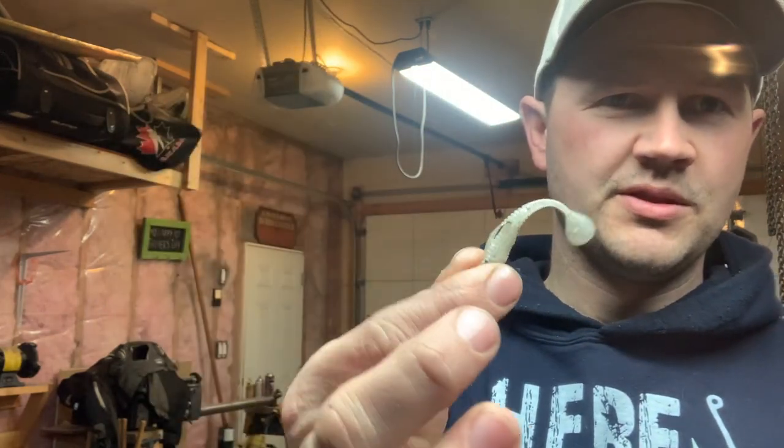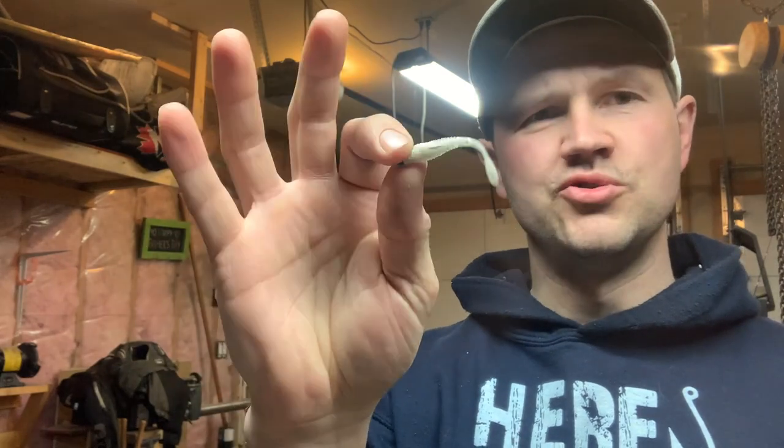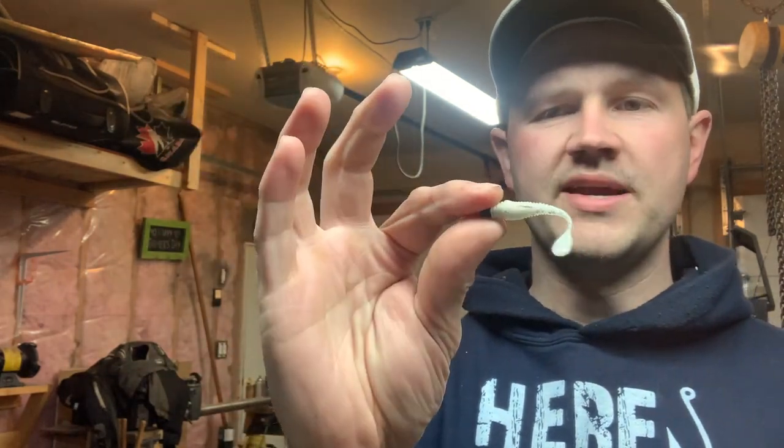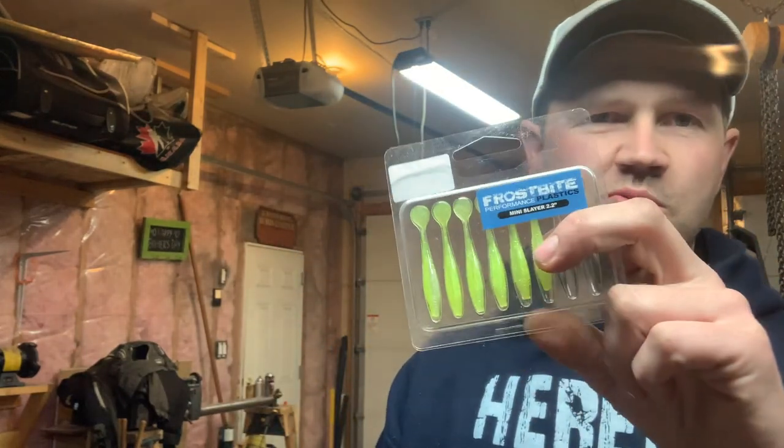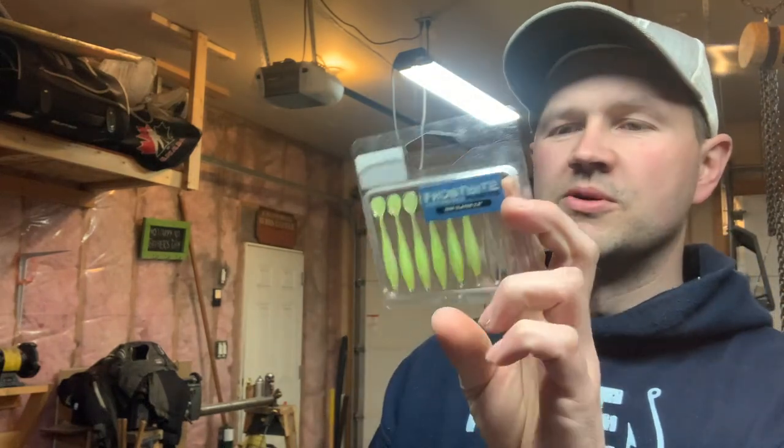Morning guys, welcome back to another episode. Today we're going out to another little lake that's just down the road from my place and we're gonna see if we can catch some more rainbows. But we got a special surprise today — we got these in the mail: brand new Frostbite Minis 2.2 Dragon Slayers, in two colors: white and chartreuse. We'll give those a try for rainbows and see what we can catch with them. They look like money to me — I think they'll work really well. We've got a few more things to load up in the truck and then we'll head down the road and start fishing. See you on the ice. Let's go.